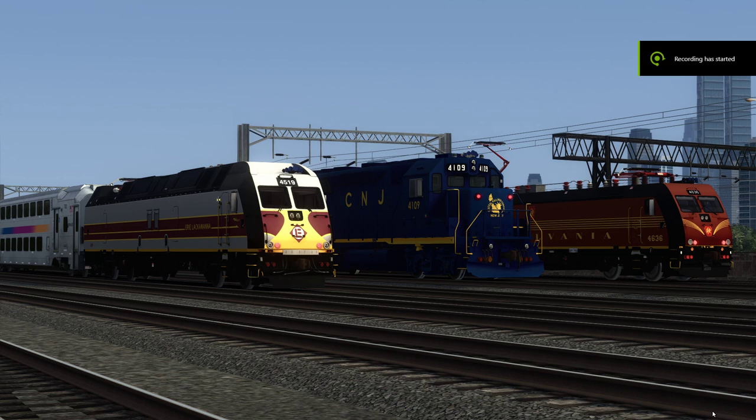Hey there guys, welcome to another Train Simulator video. The good dudes over at TruRail Simulations have re-released the New Jersey Transit Heritage Trio, which we have sitting here before us. It was pulled for a while and seemed to be in pretty high demand, so it's excellent that they fixed some errant issues and re-released the pack.